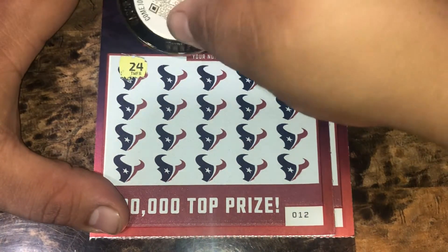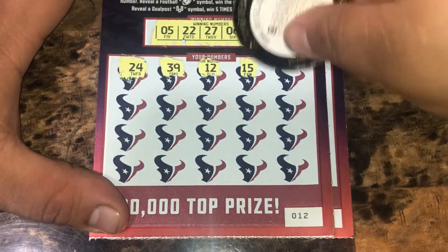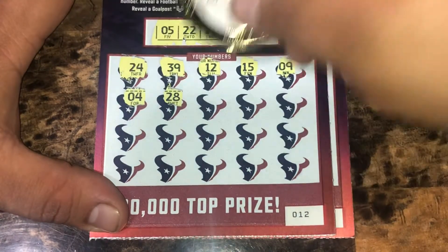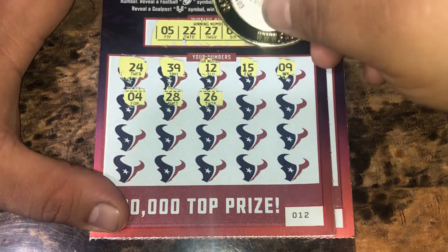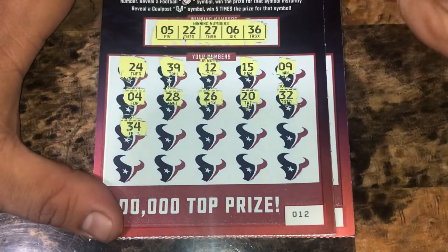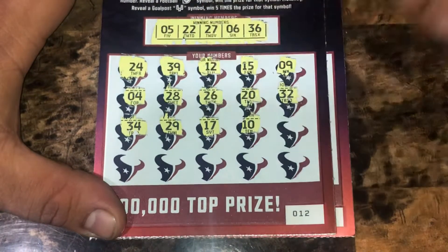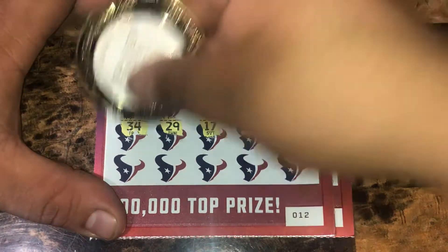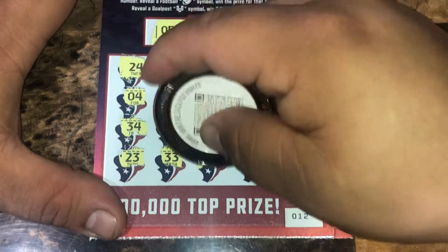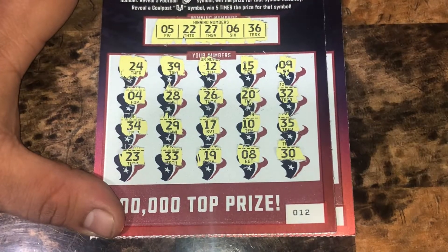Start off with a 24, a 39, a 12, a 15, a 9, a 4, one off a 5, 28, one off a 26, another one off a 20, a 32, a 34, 29, a 17, a 10, 35. And at the end of the day we're still going to the playoffs and hopefully the Super Bowl. 19, an 8, and a 30. So nothing there.